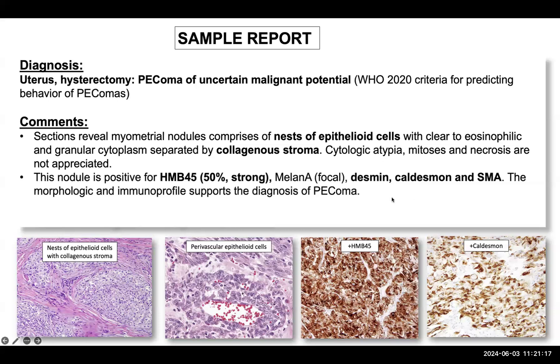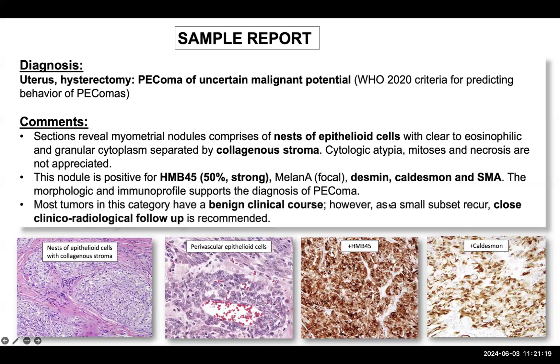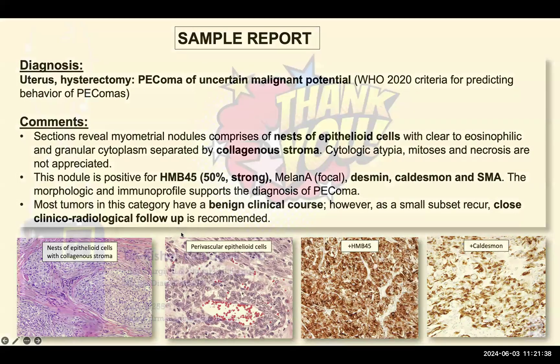Most tumours in this category have a benign clinical course; however, there is a small subset that recurs, and therefore you should always sign out with a recommendation to the clinician to follow up the patient with clinical and radiological assessment. Thanks for watching.